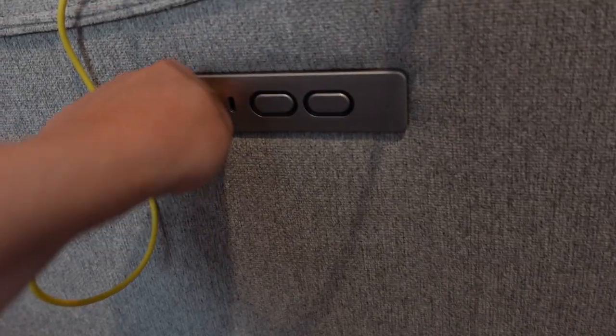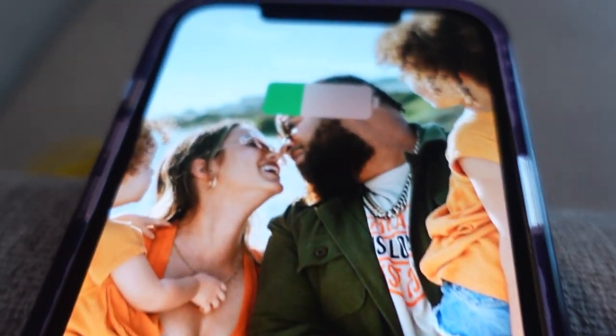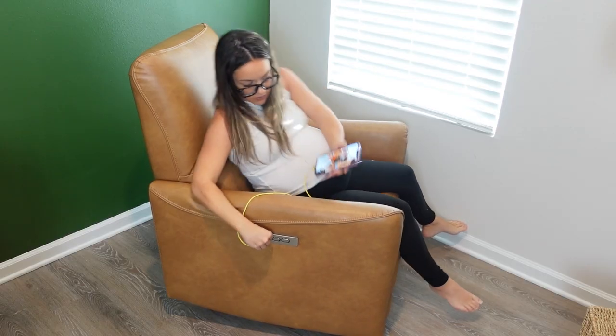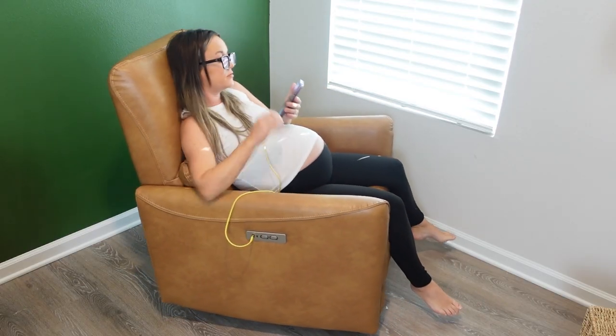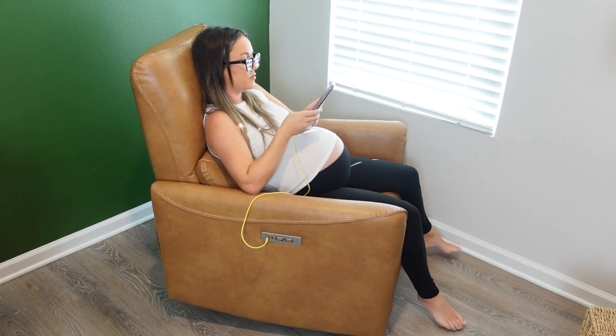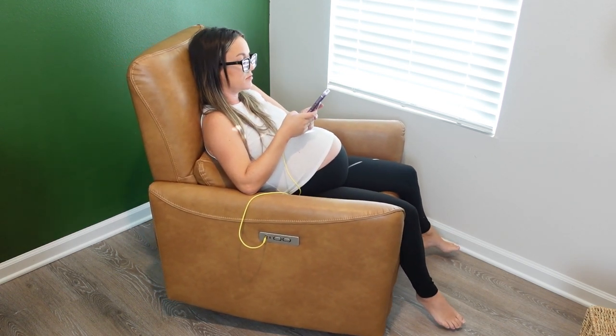If you have any specific questions about these chairs drop them in the comments below and I'll do my best to answer. Cheetah Living does have a lot of other furniture options on their website, so check that out if you're in the market for modern, sleek, and comfortable furniture. Thank you to Cheetah Living for sending me these chairs that I'll be rocking my babies in for years to come. Don't forget to give this video a thumbs up and hit that subscribe button — see you next time!